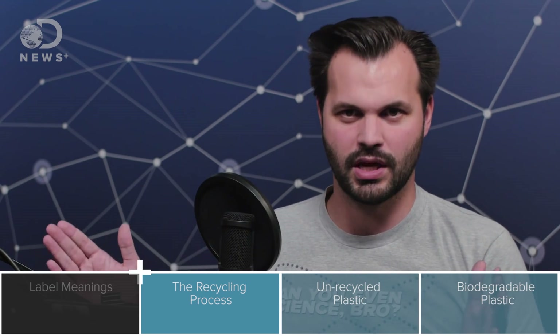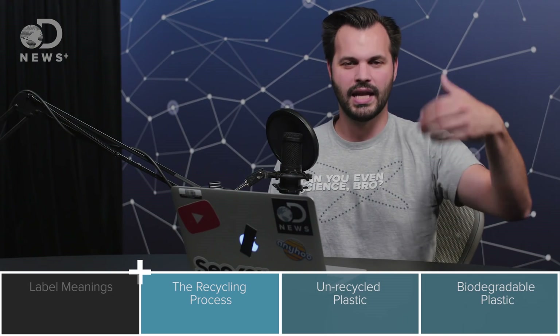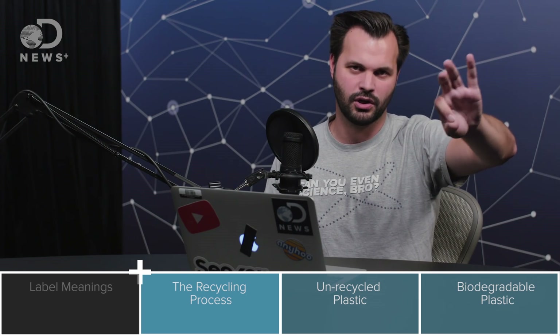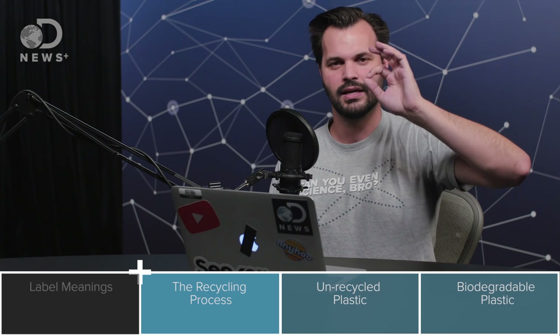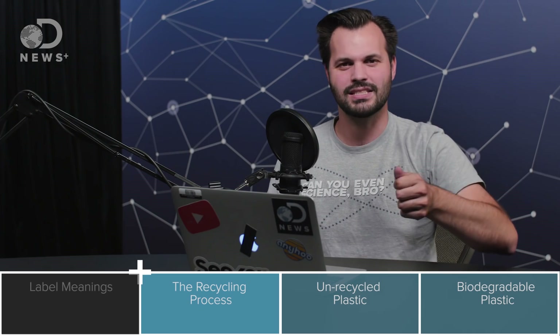Step one is collection — pretty self-explanatory. Recycling facilities pick up recycling from curbside bins. When you think about it, moving things around is something humans — especially in the West — have gotten incredibly good at. We can move a banana from Central America all the way to the middle of the United States. But with plastic, we have to get it from your house all the way back to somewhere it can be taken care of. That's collection: simple in concept, yet complicated to track that piece of plastic all the way back to a recycling facility.